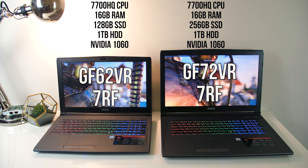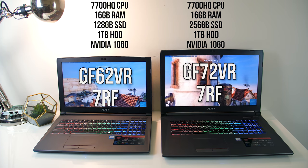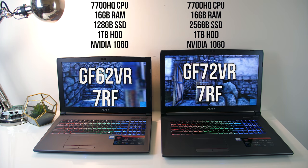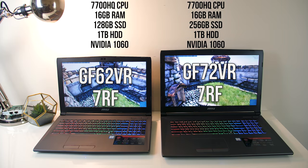both have a quad core Intel 7700HQ CPU with 16GB of DDR4 memory running at 2400MHz. They both also have an M.2 SSD for the operating system — 256GB for the 17 inch and 128GB for the 15 inch. There's also an additional 1TB hard drive for extra space in both.